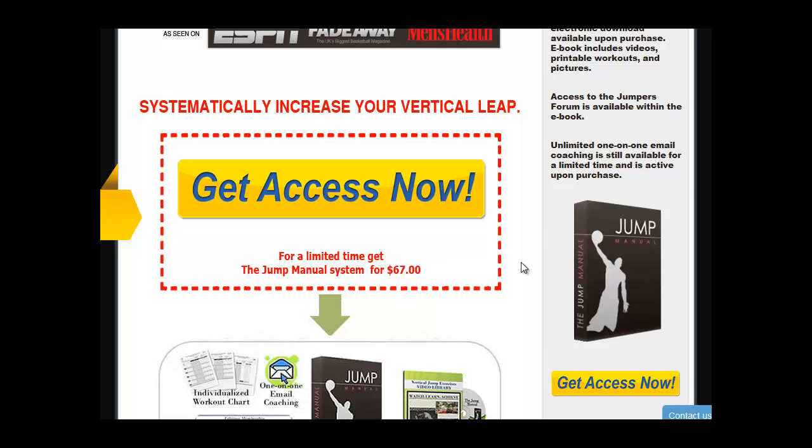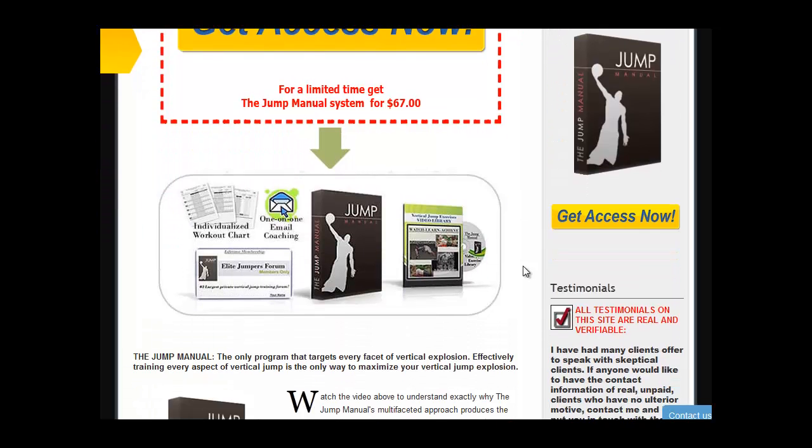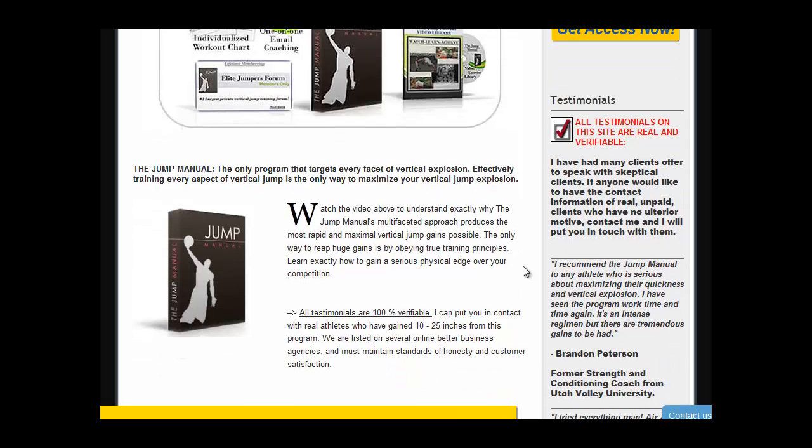If you are an athlete, you'd better follow this program, because there are so many athletes who have succeeded to gain 10 to 25 inches from this program.